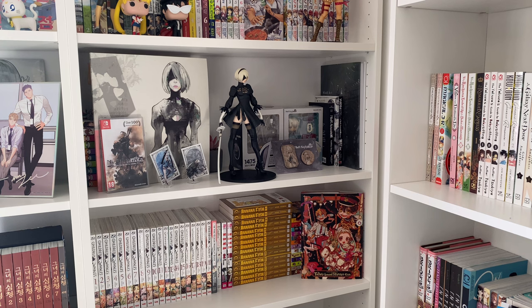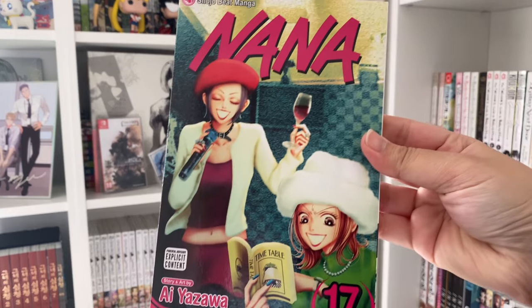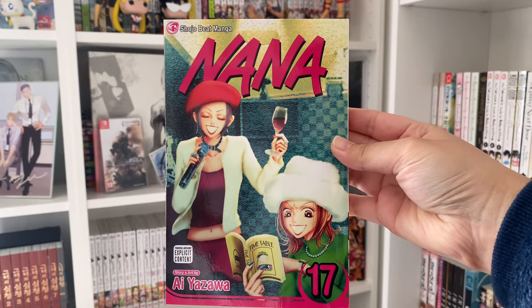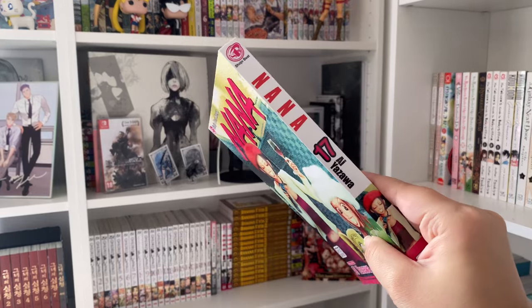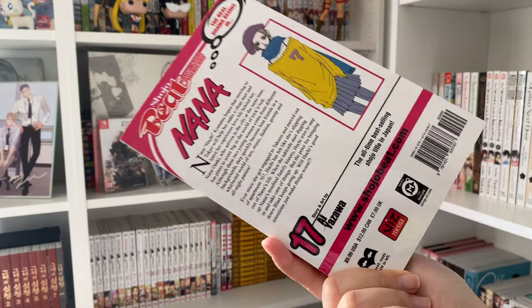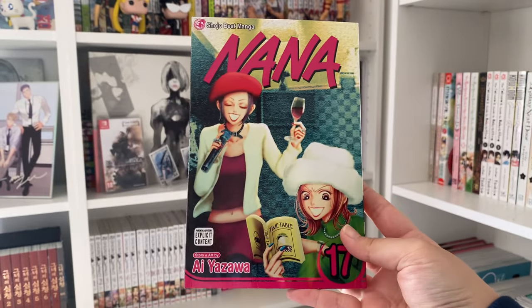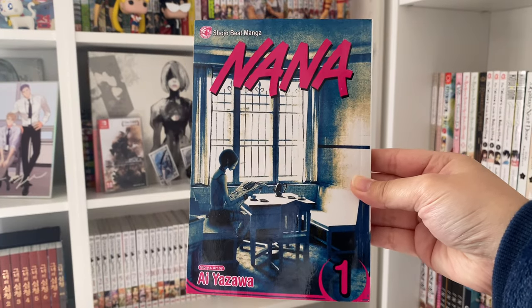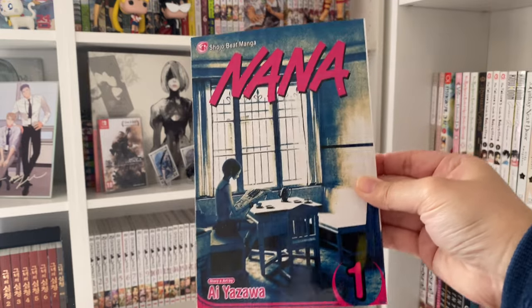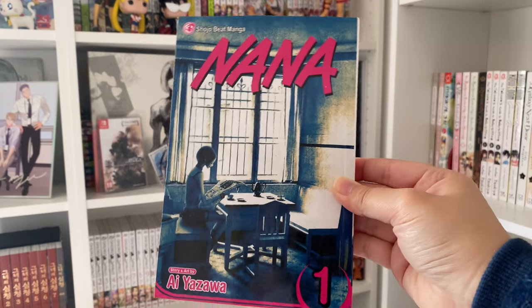The second package is also two volumes of Nana. The first one is volume 17 - the cover is looking really nice. I'm really excited to reread this series as I slowly collect them. Then we've got volume one so I can actually start reading, but I only have volume one and I think I have volume two somewhere.